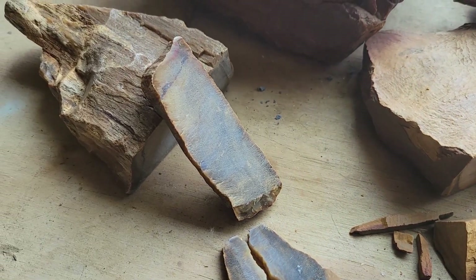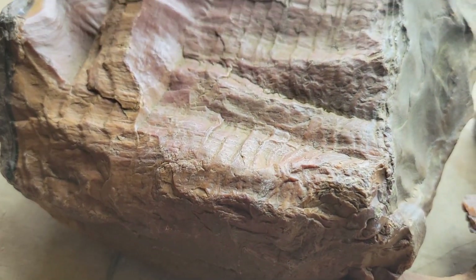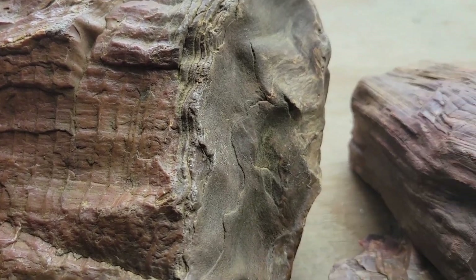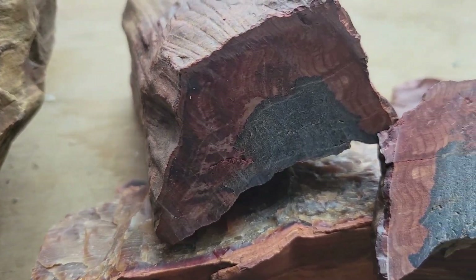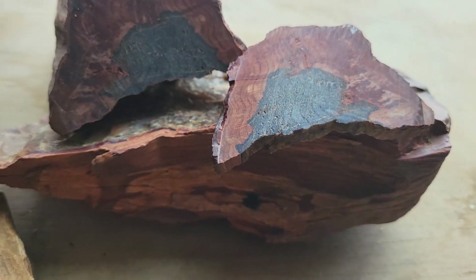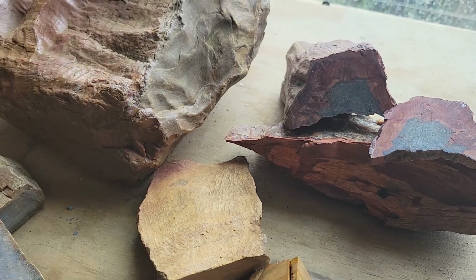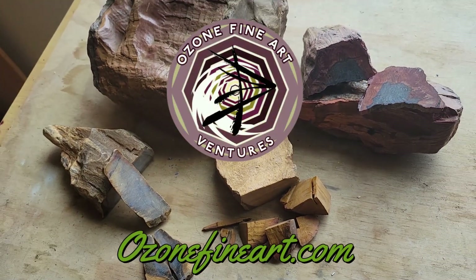We literally only scratched the surface on these petrified woods and yet we've seen some really beautiful grains and interesting microscopic views. It's exciting — we have a possible idea on the maple and there's a bunch of fun research to come. We'll be cutting some of those bigger chunks in an upcoming video as well as more microscopy to learn more about these mysterious woods. Until then, thanks for watching. For more information check out ozonefineart.com and keep creating.